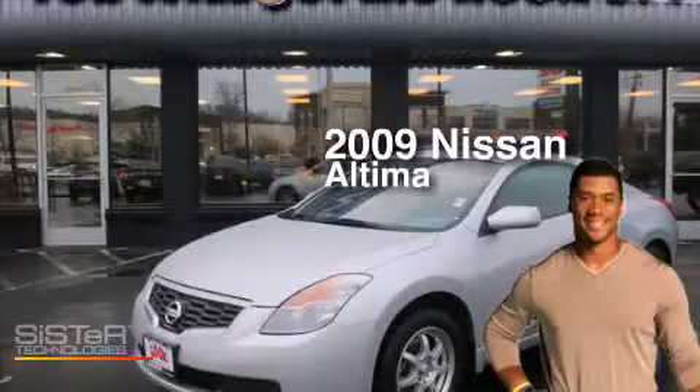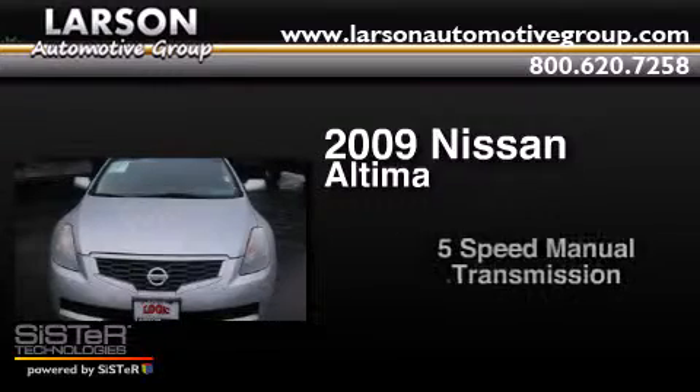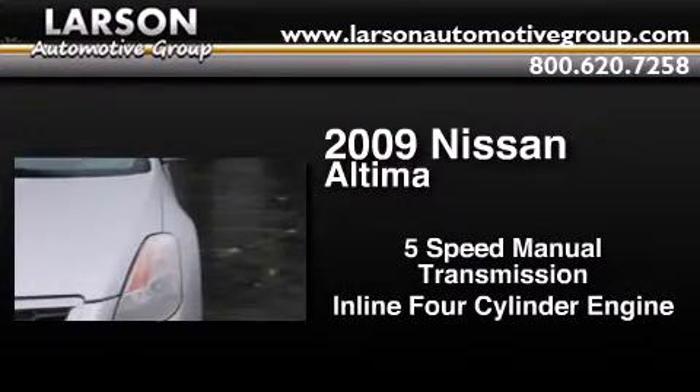This is a 2009 Nissan Altima. This car has a five-speed manual transmission and an inline four-cylinder engine.